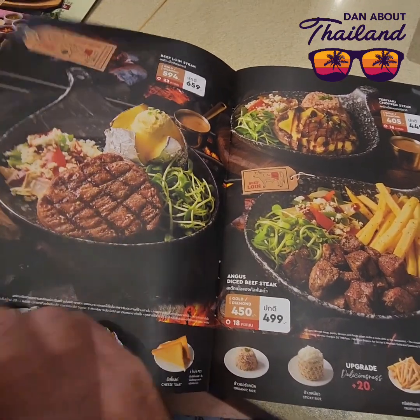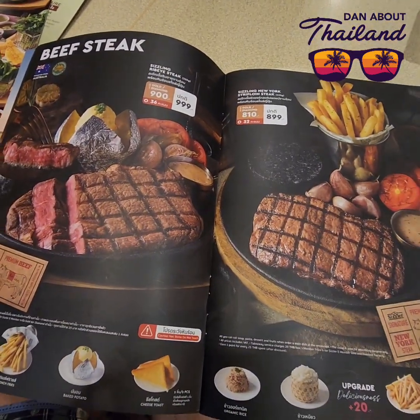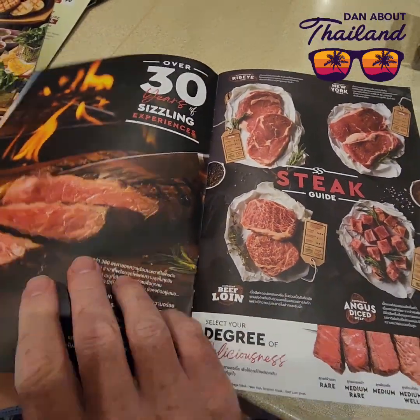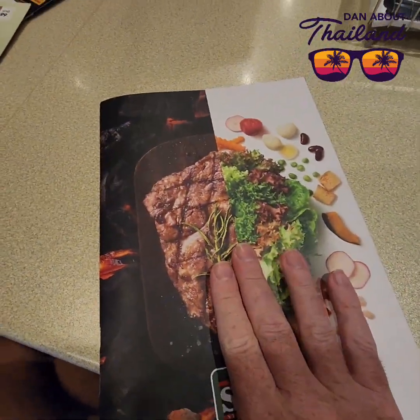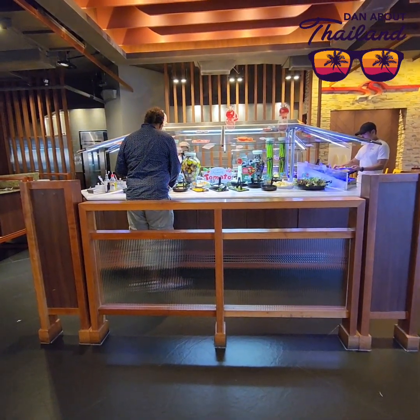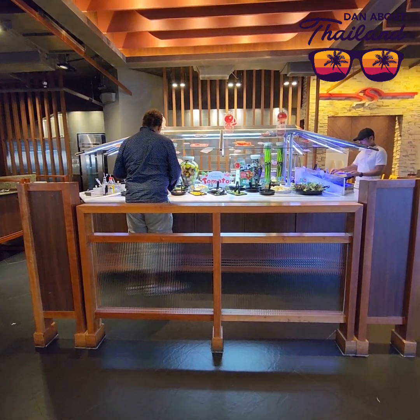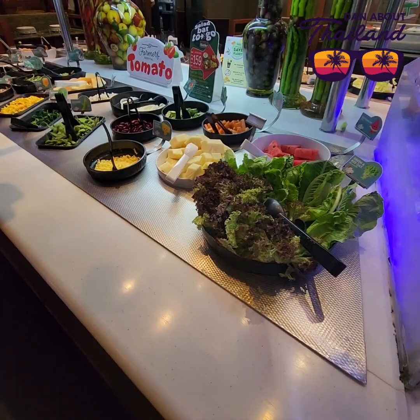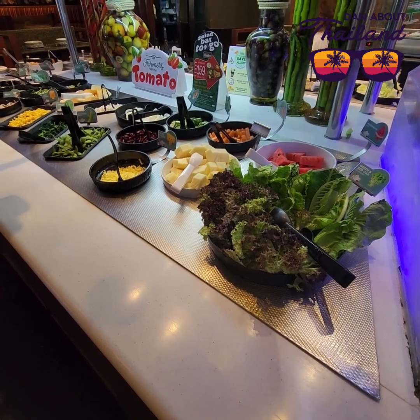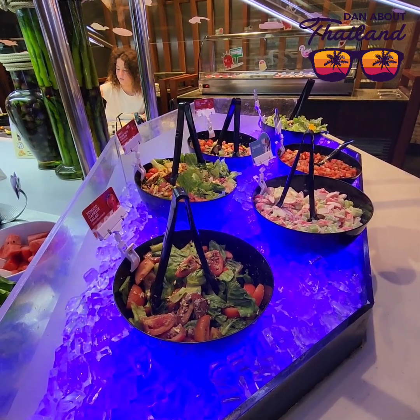So you can either order the main dish — there's a steak, so I'm trying to be healthy — or you can just go straight for the salad counter. Any meal you order with Sizzler, that comes complimentary. But you can pay a fee just to eat from the salad counter, and that's probably what we'll do now. It's a decent salad counter by the way. The kids love it.